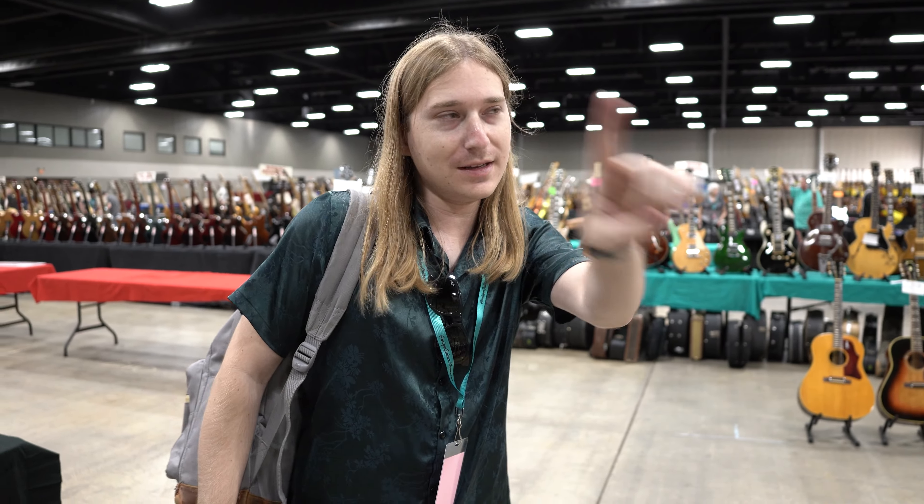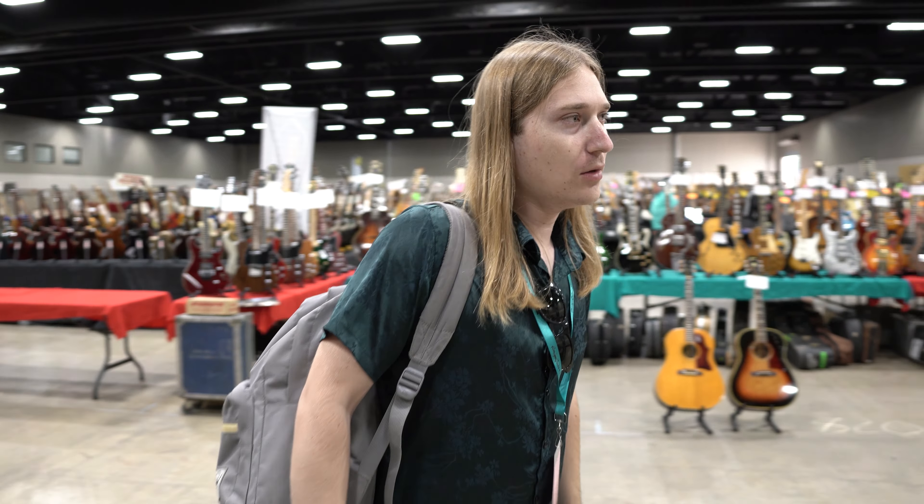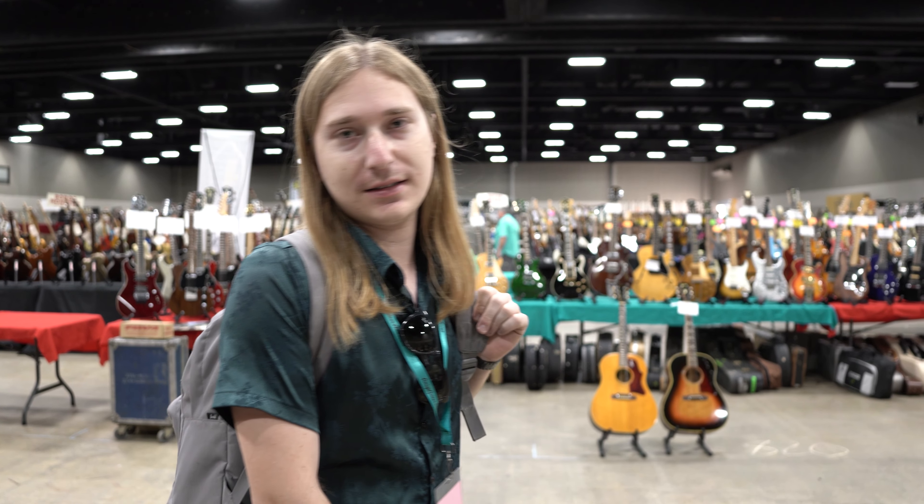Day one complete — went pretty good. Made one good sale: we sold the 1960 Music Master that you've seen on the channel, which is really cool. It went to a buyer in Europe, so I hope they enjoy it. Bought a couple guitars as you've already seen — very stoked for those acquisitions. I think those will both go quick. Overall a good day, looking forward to tomorrow and then getting the public in here on Saturday and Sunday.